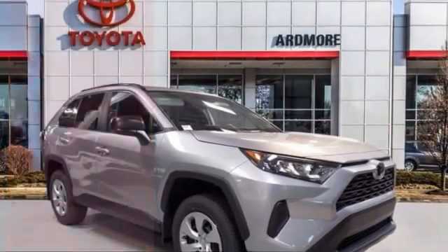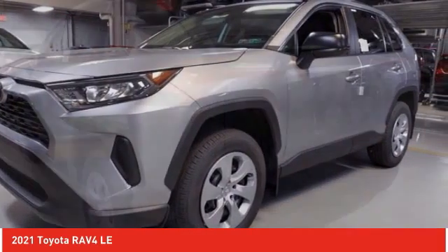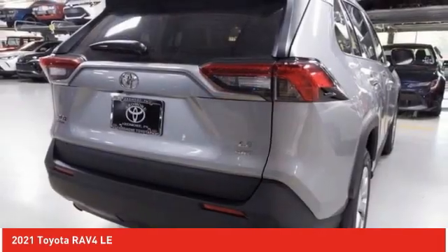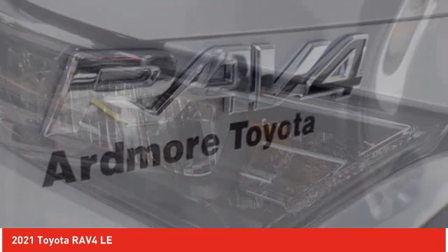You are going to love the 2021 RAV4. The RAV4 is one of the most fuel-efficient SUVs in its class. Versatile and efficient, RAV4 mixes the comfort and drivability of a sedan with the benefits of an SUV. This highly evolved, well-packaged crossover SUV lets you have it all.